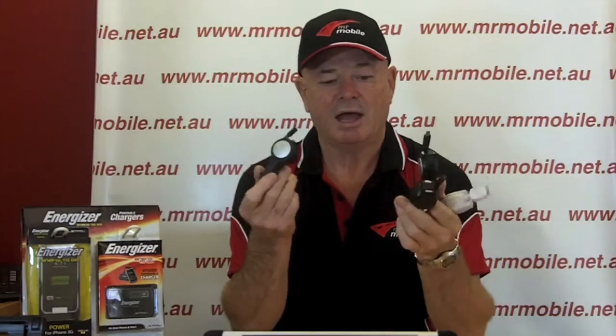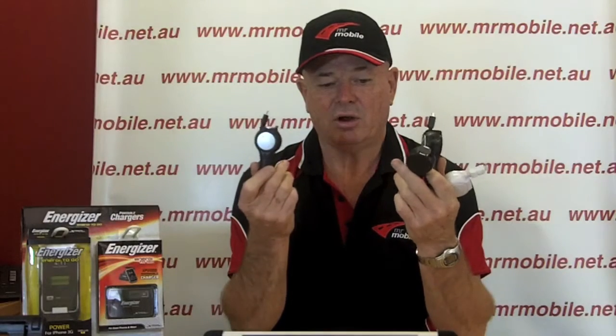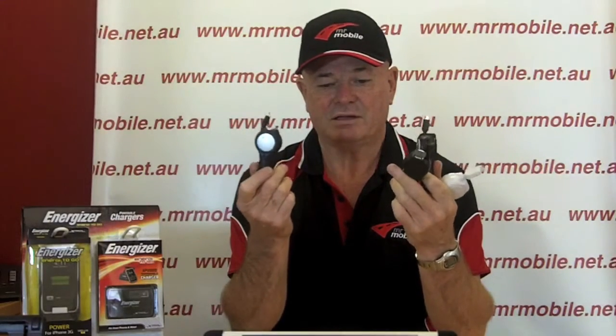At $29.95 these are fantastic value. They're retractable, lightweight, and fantastic — $29.95.